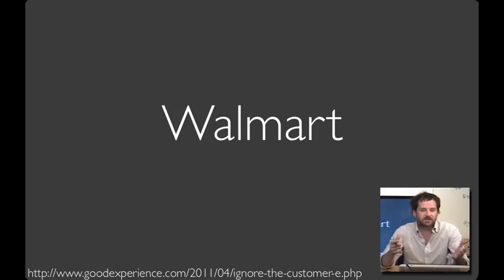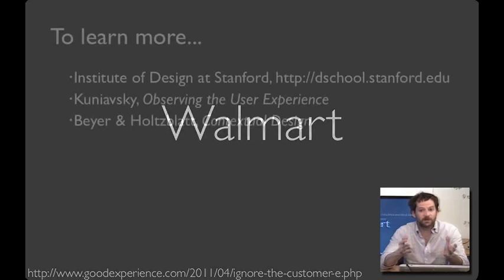This seems surprising — they did exactly what people asked. But Walmart made two mistakes. First, they paid attention to what people said rather than what they did. Second, their survey asked a leading question: 'Would you like the aisles less cluttered?' Put together, this gave them a direction that was exactly the opposite of what turned out to be most effective.